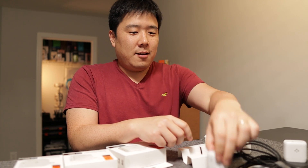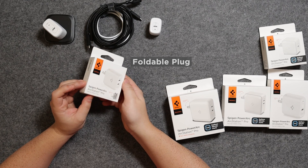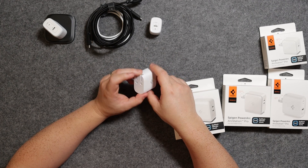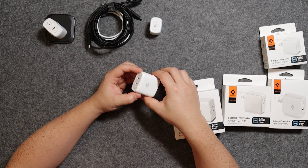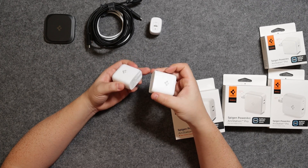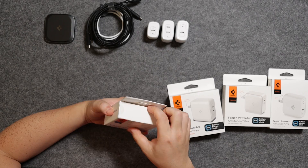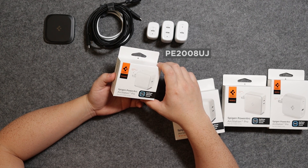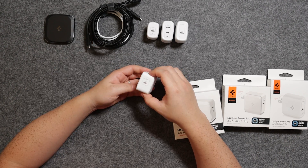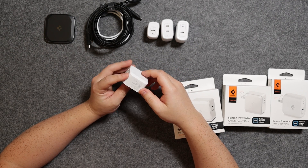Next is model PE2013UJ. It has a foldable plug and two USB-C ports, so you can charge two different devices at the same time. In terms of size, it's very comparable to a 45-watt charger. Then this one is PE2008UJ, with an overall power output of 30 watts. It has a foldable prong and a more square shape — I kind of like the shape of this one. It's very light as well.